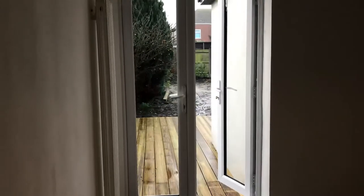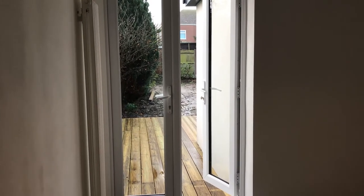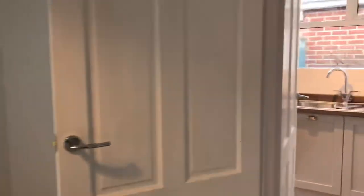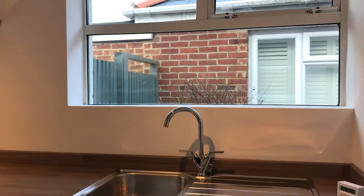This is the lounge, again with another upright radiator and patio doors to the decking. The decking runs along the back of the house, and the owner is quite happy to work with a prospective buyer to either turf the garden or have it landscaped according to whatever you wish, in conjunction with the owner.